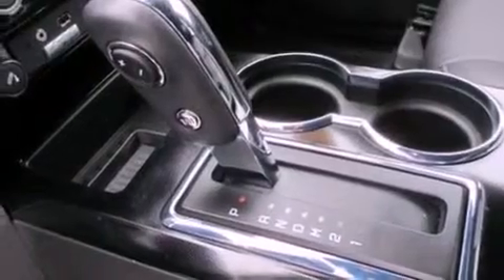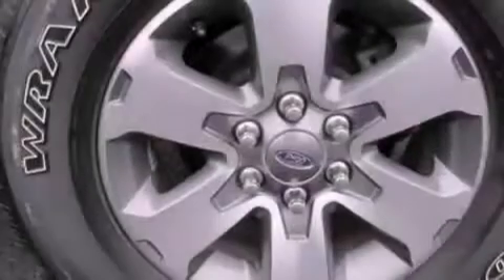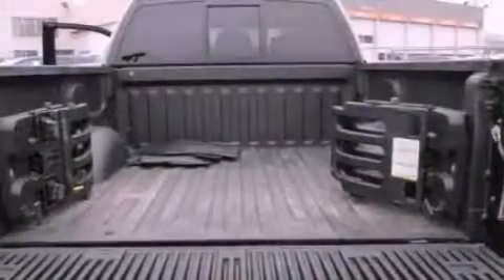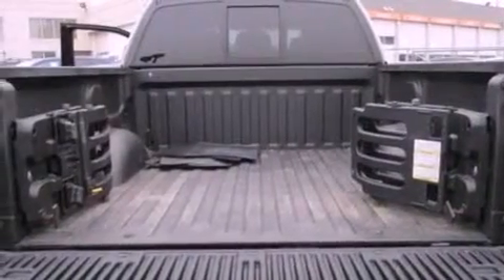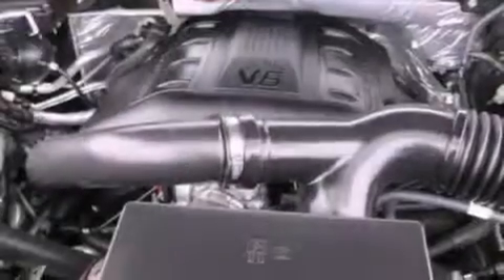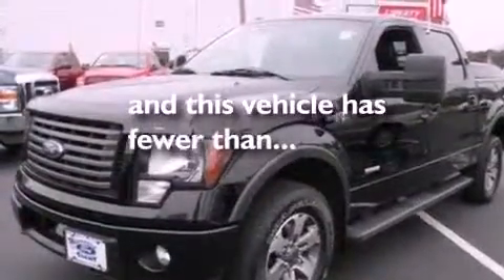A multi-function display, air conditioning, cruise control, automatic locking wheel hubs, an engine immobilizer theft deterrent system, 12-volt power outlets, front fog lights, dusk-sensing headlights, full-power accessories, and this vehicle has less than 16,000 miles.